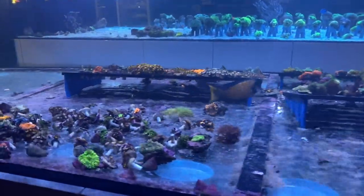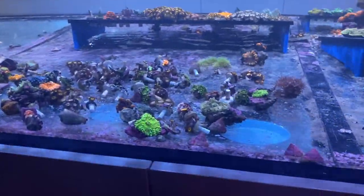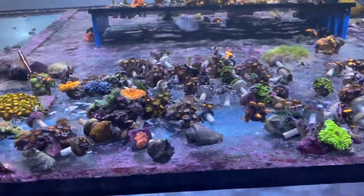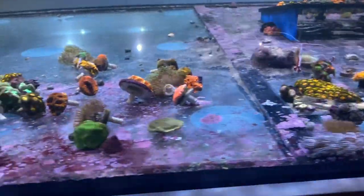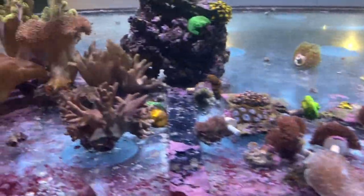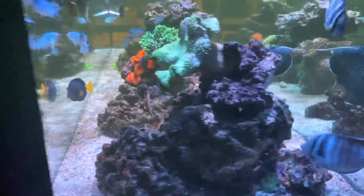Having a quick look at the corals in this next system: there's a nice bright green Ricordea, some nice orange Ricordeas, a good assortment of different types of zoas, some red line cleaner shrimp scurrying away, some xenia frags, some Acans, nice big elephant ears, and various leathers.